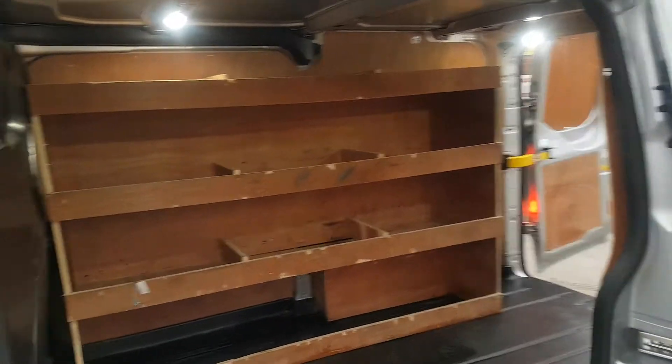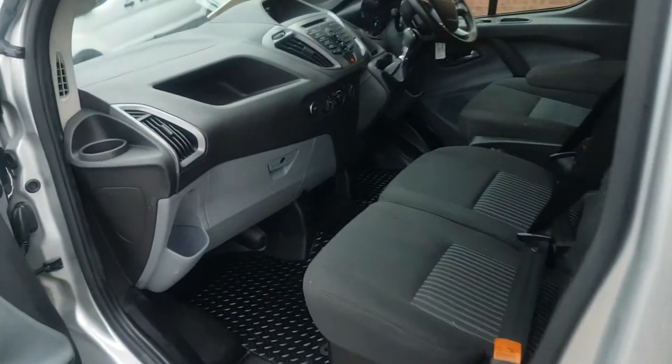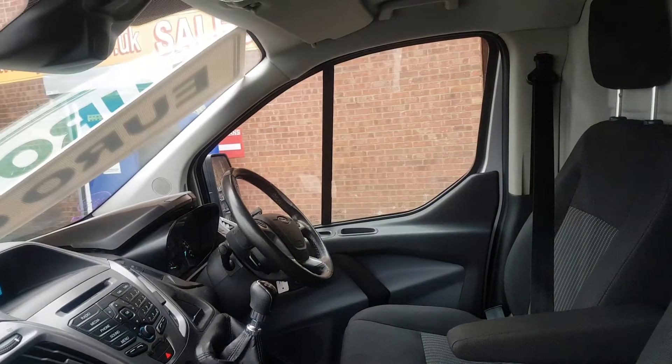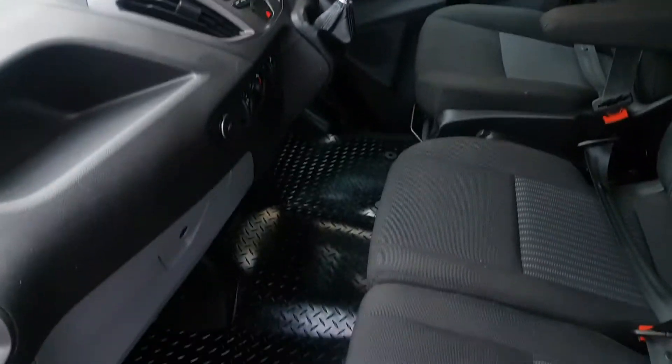All ply lined in the rear with the shelving. Inside there's a cloth seat, six speed gearbox, Bluetooth, cruise control, and over mats fitted.